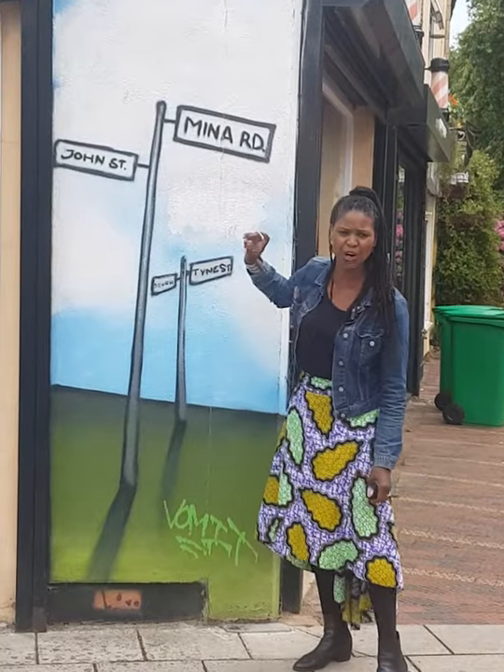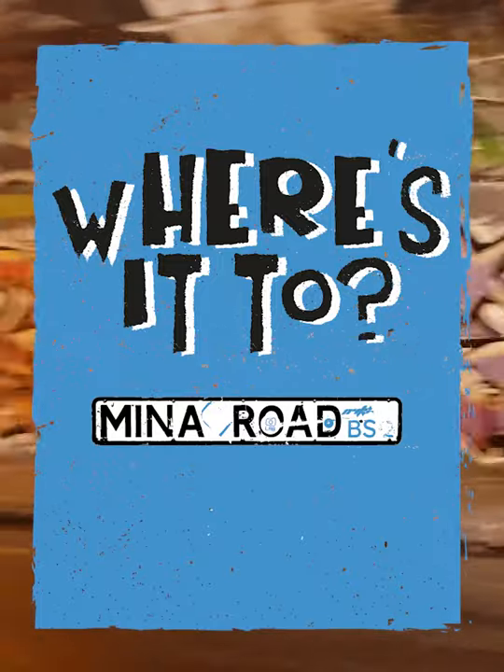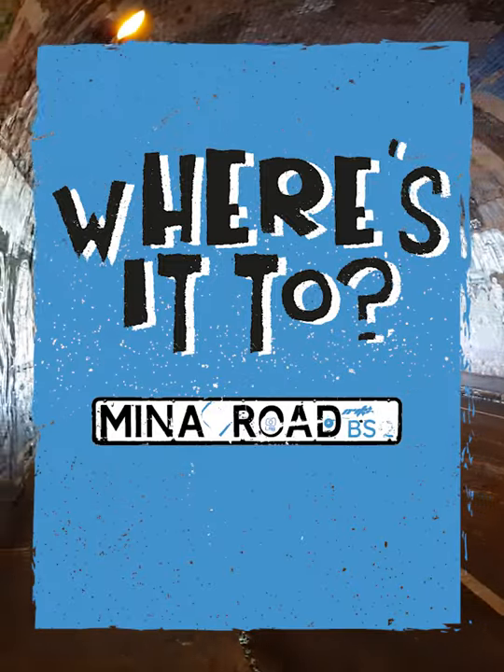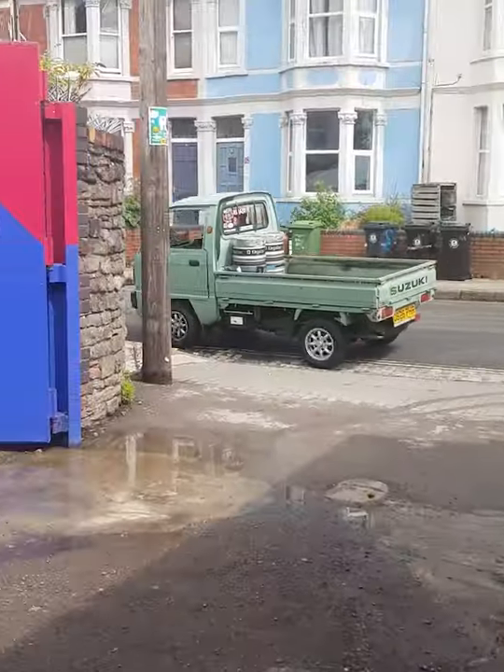Everyone says Mina Road — it's Mina Road! We're in St. Werburg's. I'm Sherry Eugene Hart and this is where I grew up.